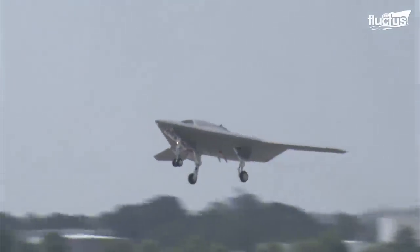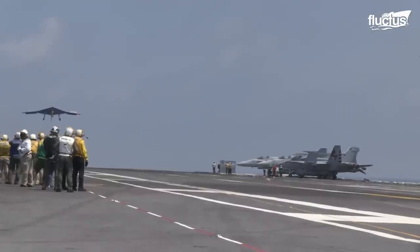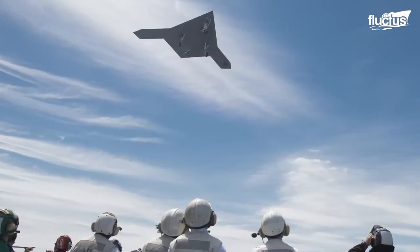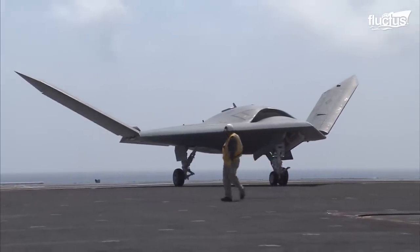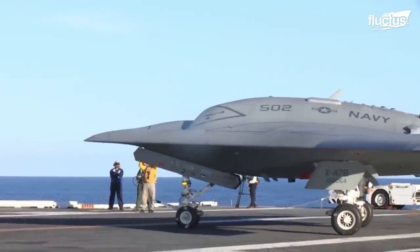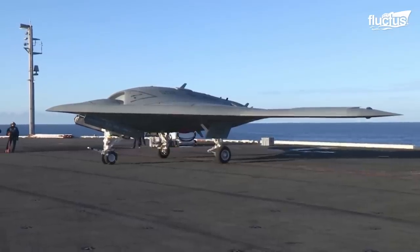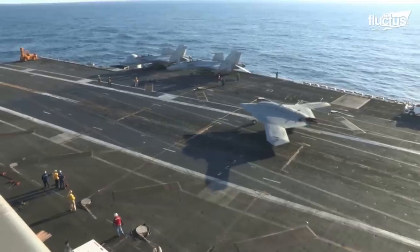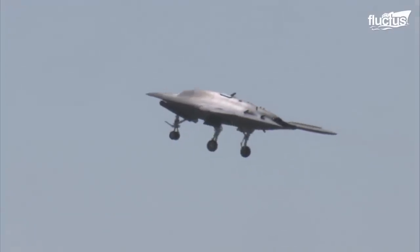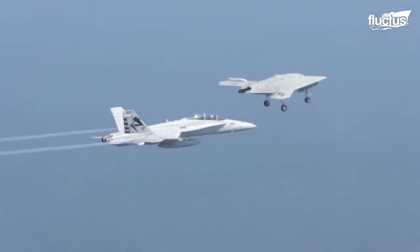The X-47B is a tailless unmanned aircraft with a wingspan of 62 feet. It is low-observable and has a weapons bay carrying 4,500 pounds of weapons. The navigation is controlled by a hybrid GPS vision-based system, while monitored by a mission operator. Powered by a Pratt & Whitney F-100 PW220U engine, the aircraft reaches a high subsonic speed of approximately 0.45 Mach, and a range of about 2,000 nautical miles.